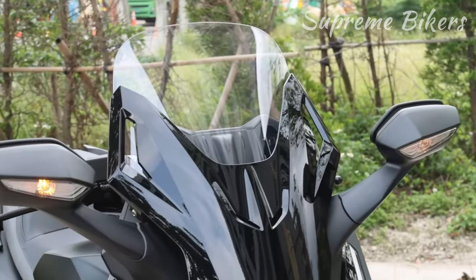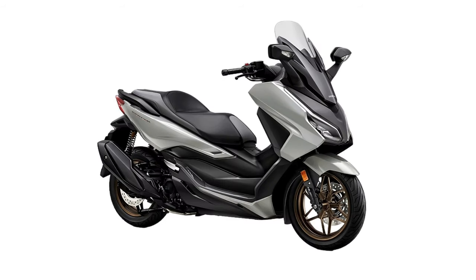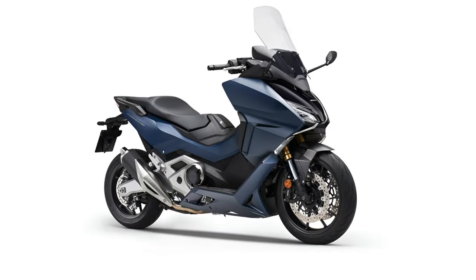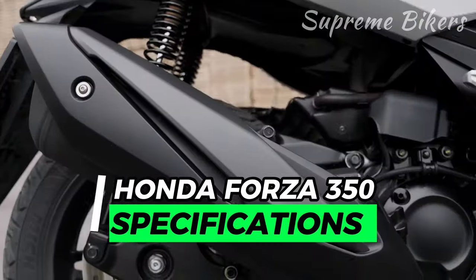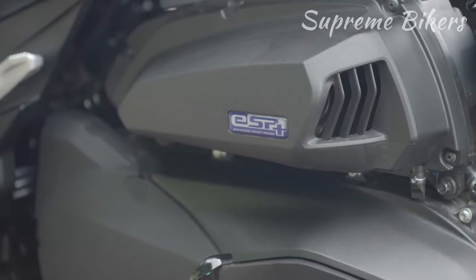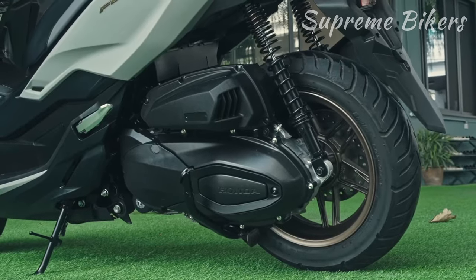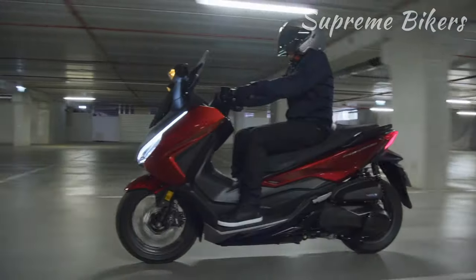It now offers four models with varying engine displacements: the Honda Forza 125, the Honda Forza 250 available in select countries, the Honda Forza 350 as a global version, and the high-end Honda Forza 750. In the mechanical department, this new model shares all its features with the Honda ADV 350 crossover model. It stands out with a 330-cubic-centimeter, four-stroke, single-cylinder engine, boasting a single overhead camshaft and four valves per cylinder.